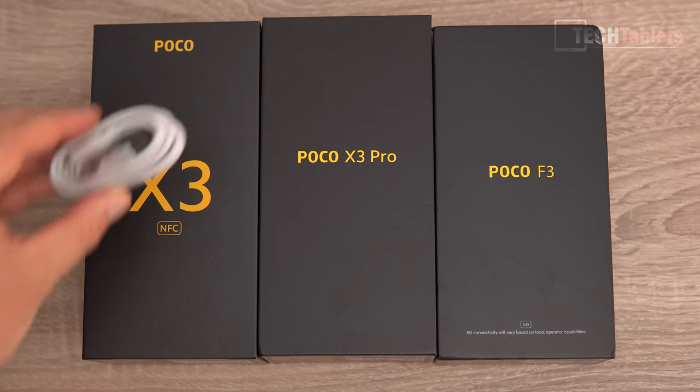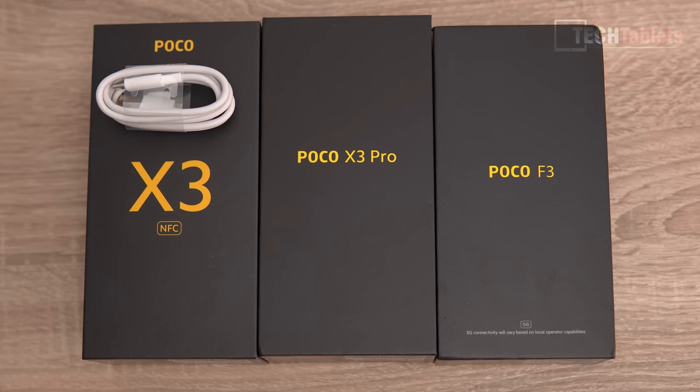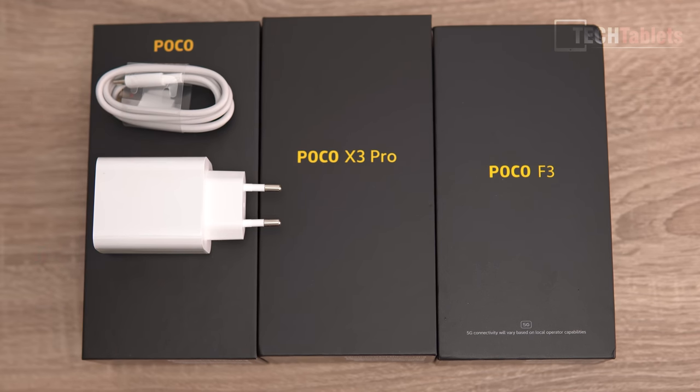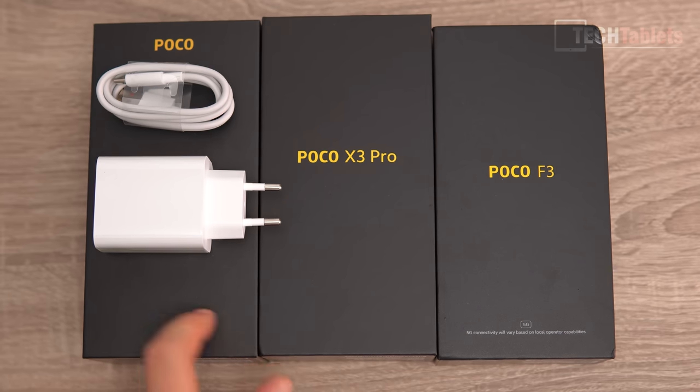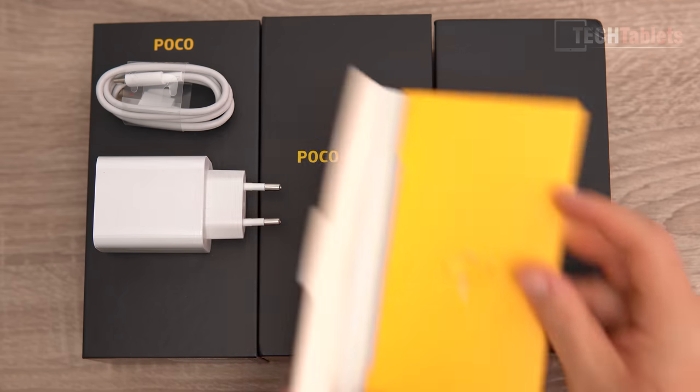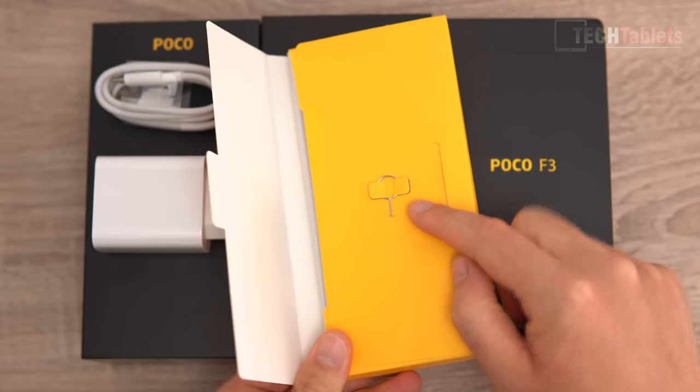Inside the box of these phones you'll find a typical Poco cable — Type-A to Type-C — and a 33W charger. It takes just over an hour for the X3 Pro, just over an hour for the X3 NFC, and around 50 minutes for the Poco F3. Exact charging times and battery life will be covered later.